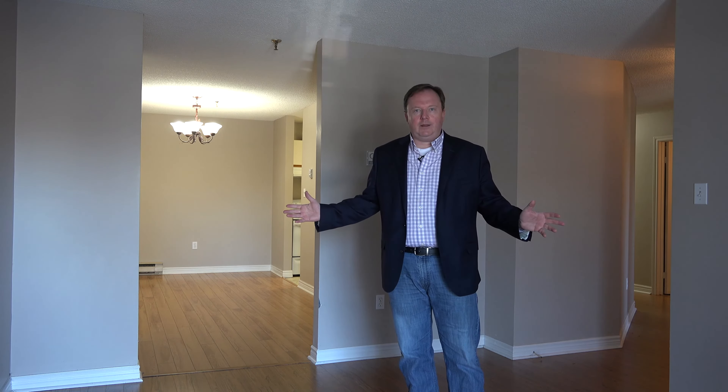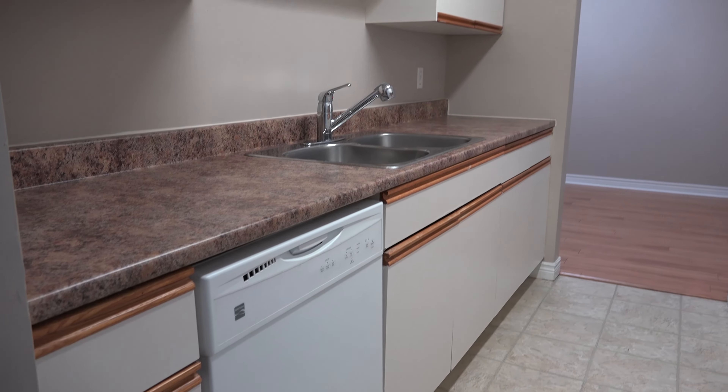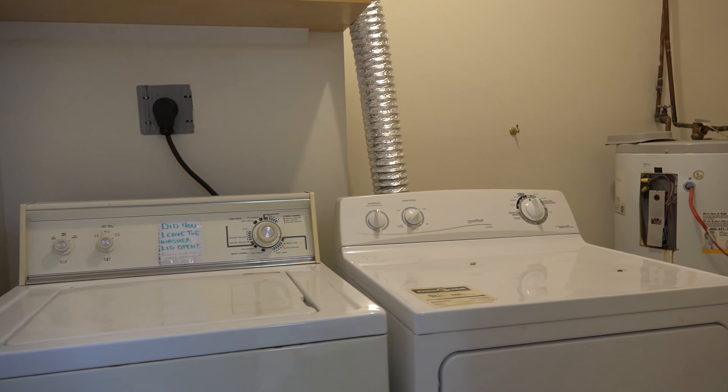Right now we're in the living room — it's got these great laminate floors that flow through to a very spacious dining room, and then we have a galley-style Euro kitchen. One other great feature here is that you've got in-unit laundry. You have an on-site super, a great location, and an amazing price.